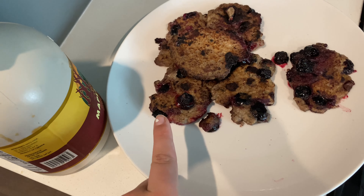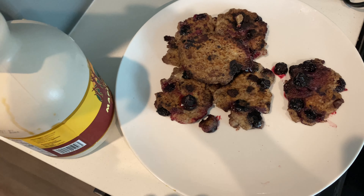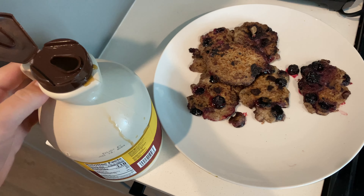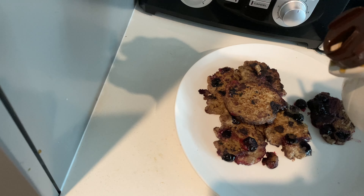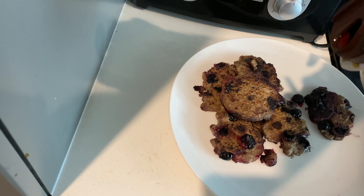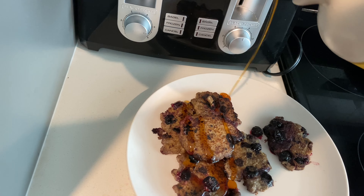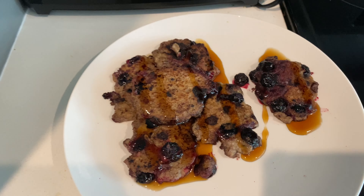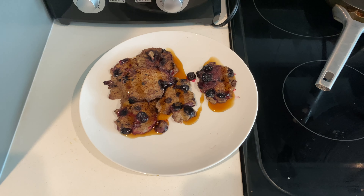Since I already put blueberries in and cooked them, they're kind of already juicy, so I'm just going to use the maple syrup. There is my breakfast — I'll see you guys the next time I eat something.